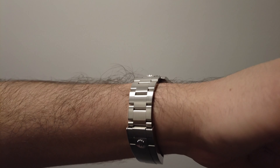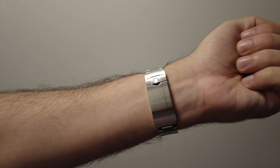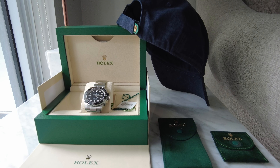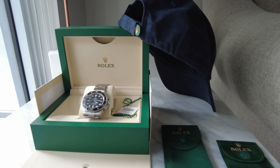The bracelet is the oyster steel three-piece link with a folding safety clasp with Rolex Glidelock extension for easy and comfortable adjustment. It almost feels like this watch was made for you from the moment you put it on your wrist.